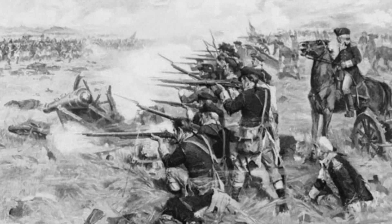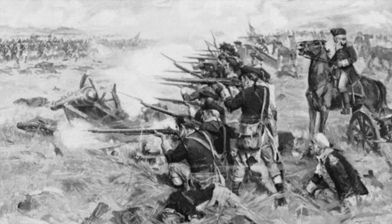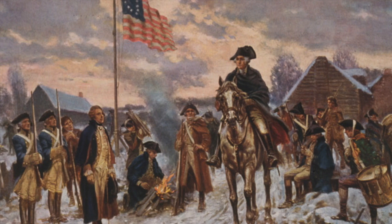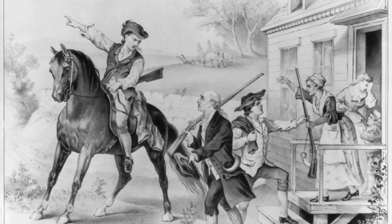We all know about the big battles of the Revolutionary War — Brandywine, Lexington and Concord, Trenton, Princeton. We know about Valley Forge, the Southern Campaign, the Northern Campaign, and all the other big events. But we never hear about what was going on in the Western Front of the war, or even if there was a Western Front.